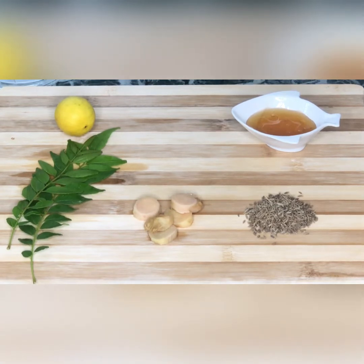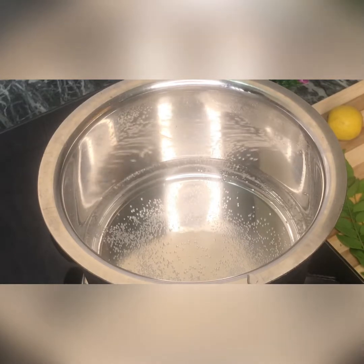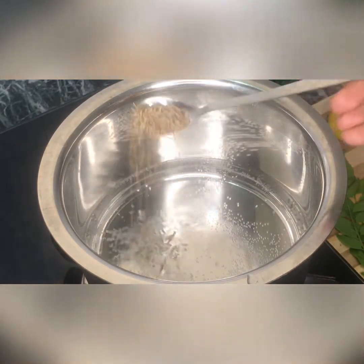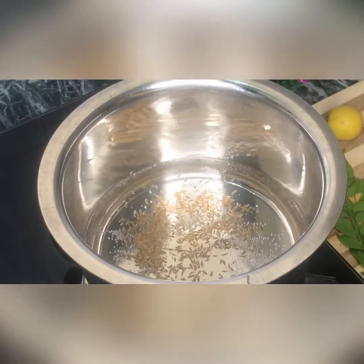Let's go to the first drink — the cumin and ginger drink. First, we have 1 cup of water. We have boiled it. Add 1 teaspoon of cumin seeds and put it in a bowl.